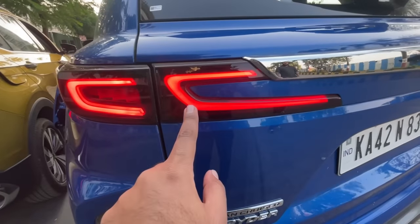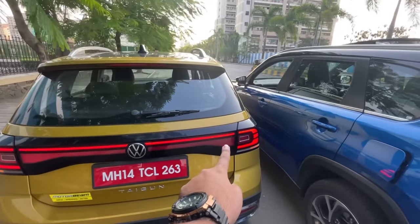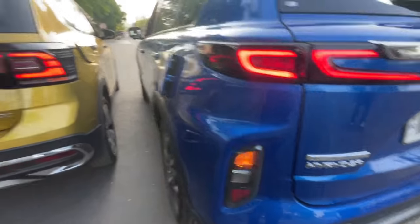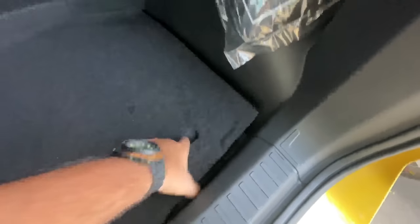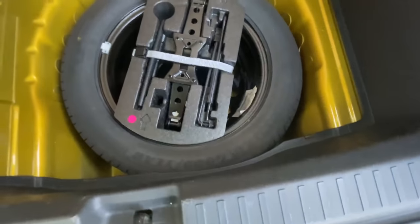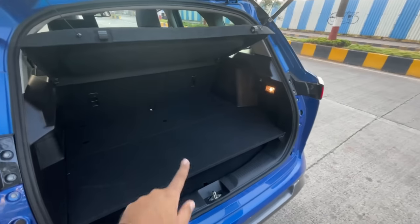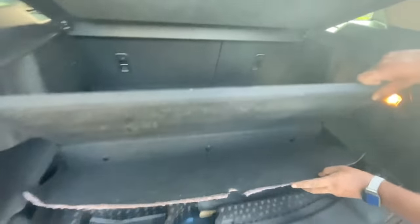Looking at the taillights up close — the Highrider has its badging here, the Tiguan gets GT badging and an infinity LED strip with halogen indicators. Both cars get halogen indicators. The Tiguan has a 385-litre boot with a full-size spare wheel on a steel rim and 60-40 split rear seats. Because the Highrider is a strong hybrid, its boot is quite small at just 265 litres — smaller than even regular hatchbacks — with some storage and a spare wheel placed under the car.